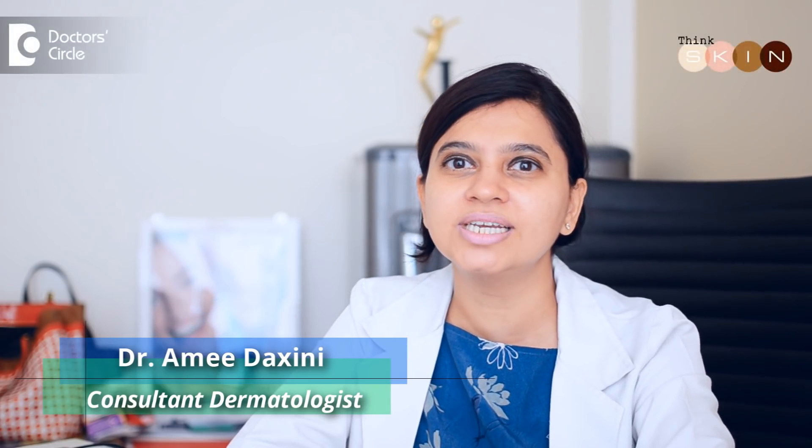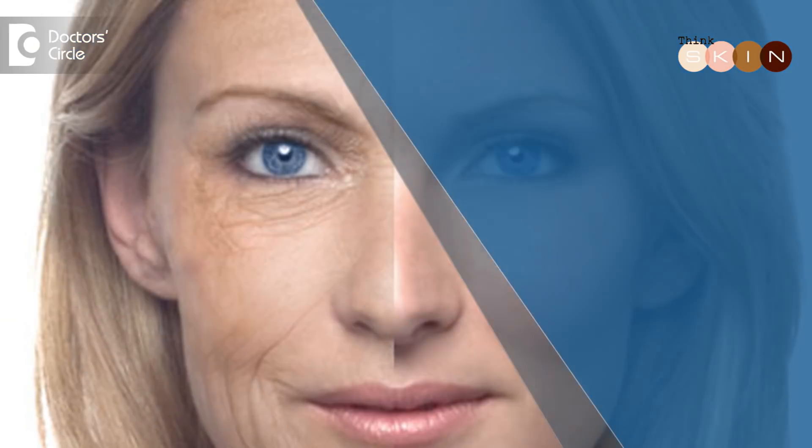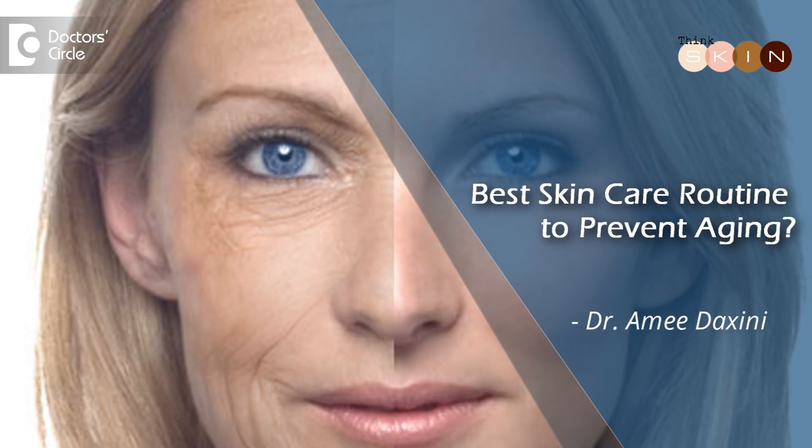Hi, I'm Dr. Rami Dakshini from Think Skin Clinic on Sarjapur Road. Aging spots are generally noticed on the skin very early — sometimes in your early 20s or 30s.